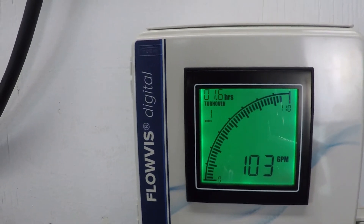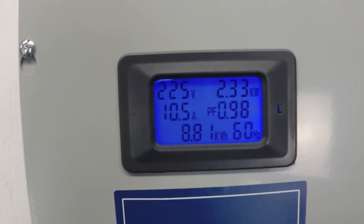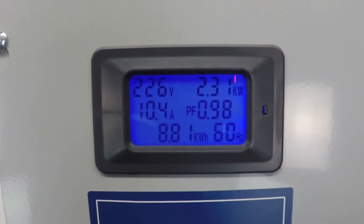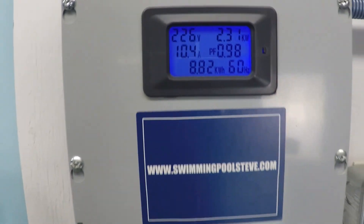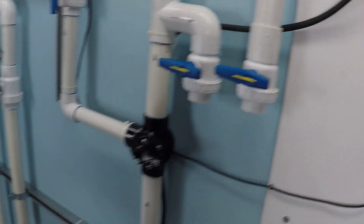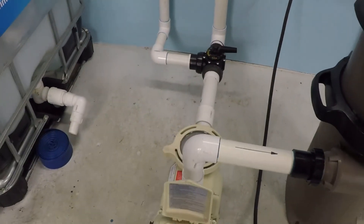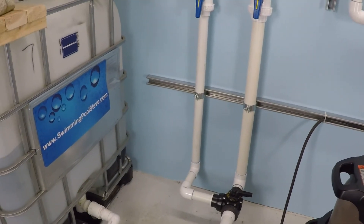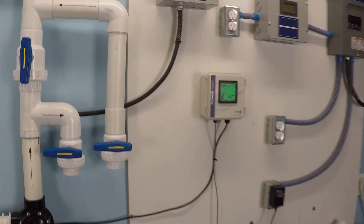We're getting right around 102.5 gallons per minute. Interesting to note: 2.32 kilowatts of power — that's essentially 2,300 watts — 10.4 amps at a 230-volt electrical service, just over 100 gallons per minute. So 55 gallons per minute is the efficient flow rate, but you can easily get up to and in excess of 100 gallons per minute.